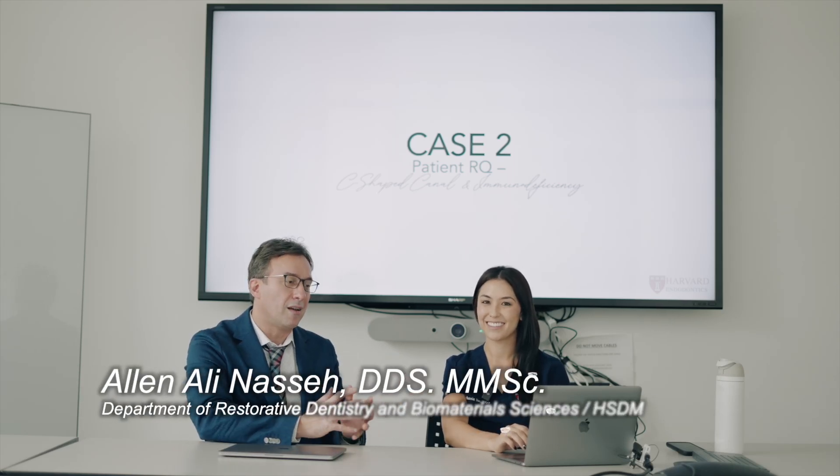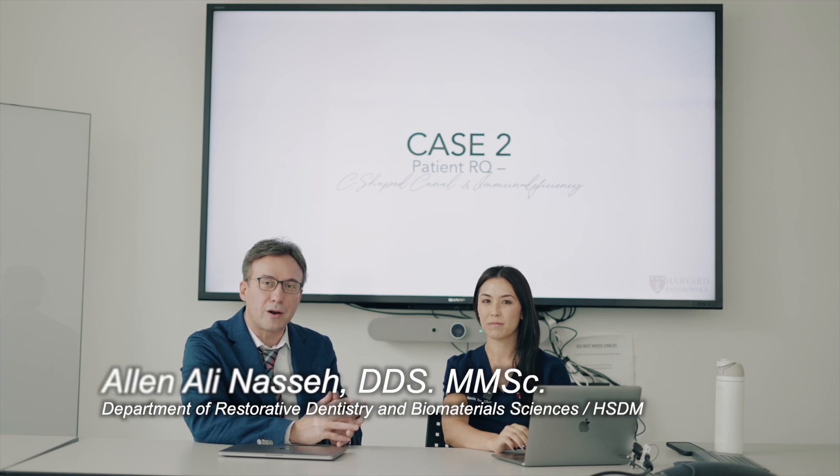Hi folks, I'm here for part two of a three-part series with our colleague and resident star here at the HSDM, Dr. Stephanie Ju, who's been kind enough to share a couple of cases with us on the internet with dentists at large, and we're going to do the second case. So Stephanie, let's get straight to it and talk about the second case.